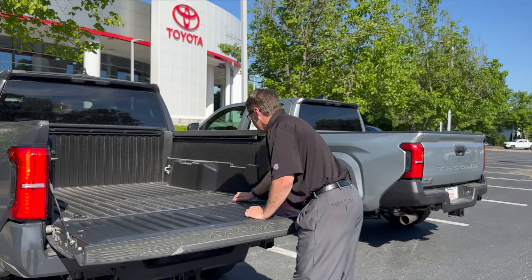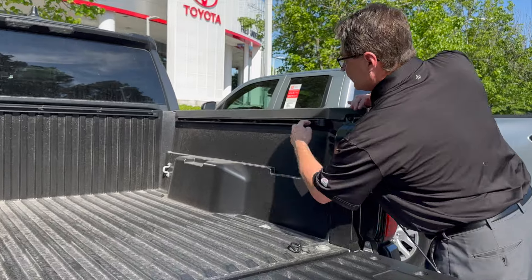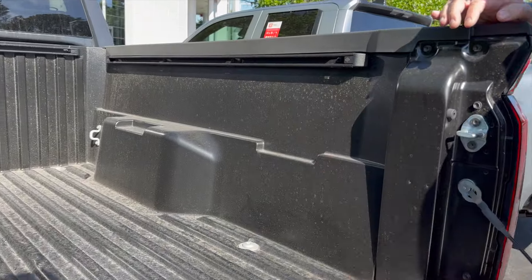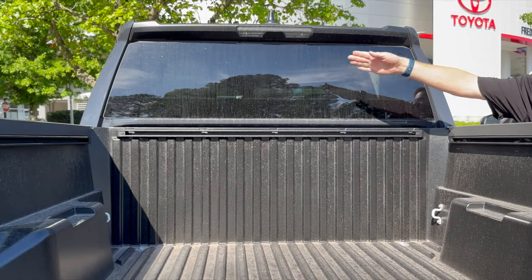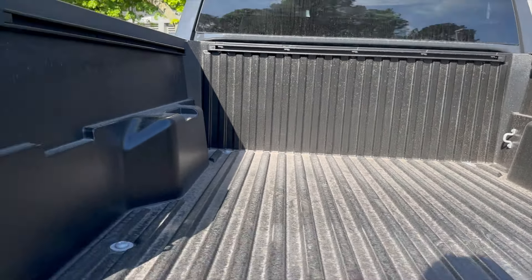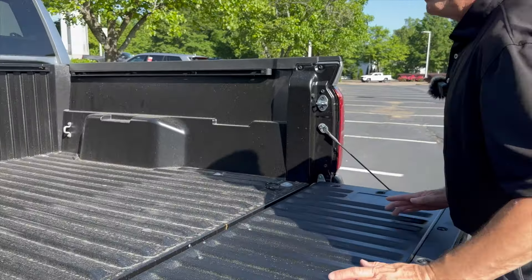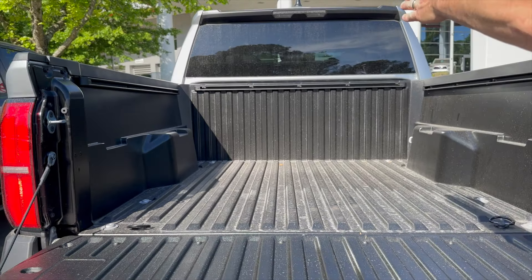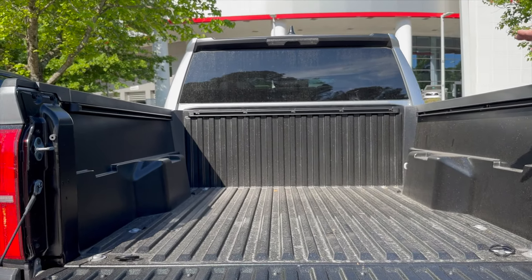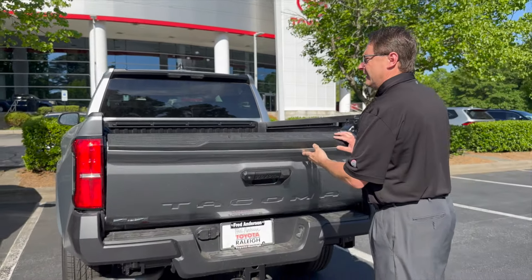Neither truck has the push-button bed release on the sides like higher configurations, but they do have the composite bed, which should be free from scratching, denting, and chipping. They've got tie-downs and the deck rail system. Neither has the sliding horizontal rear window — that's an upgrade. You can probably get it on the SR5, maybe in an upgrade package.